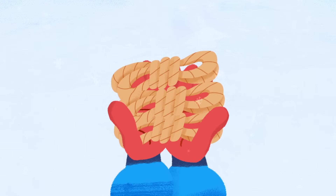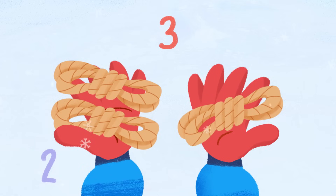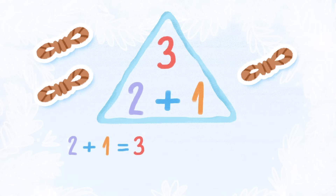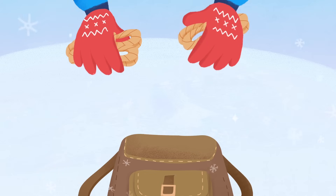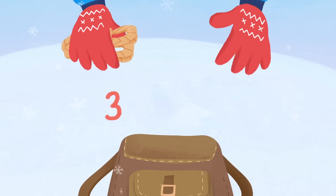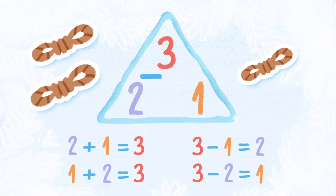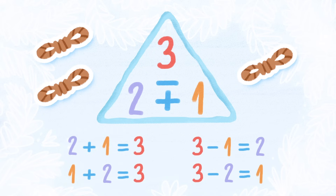I have three ropes — two ropes for the dog and one rope for the sled. Two plus one is three, and one plus two is three. I can keep this rope in my pack, so three minus one equals two, and three minus two equals one. Now I have one rope in my pack and two for the dogs. That's a fact family.